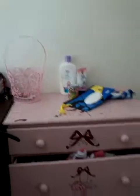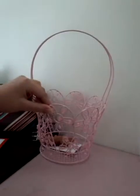Okay guys, the first thing you see when you walk in here is my door. And then when you walk in, you have our dressers. So that's my sister's dresser. She just has like this little Easter basket that she got for Easter, and then she has this little toy and lotions and all that.